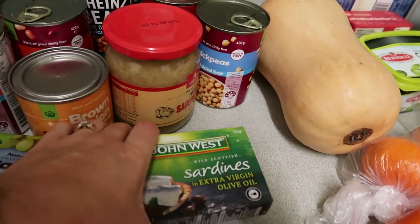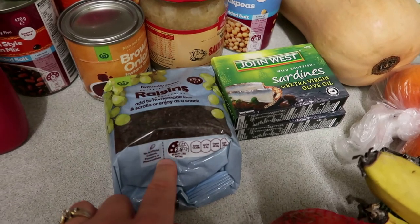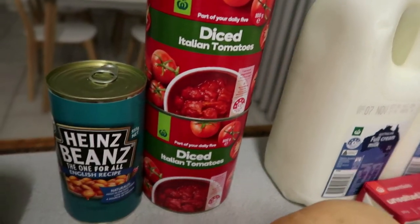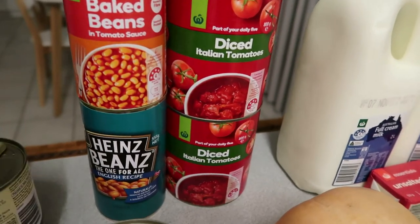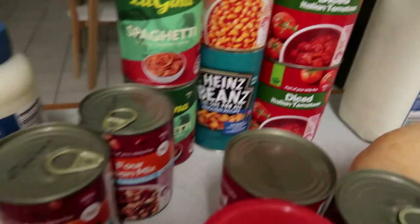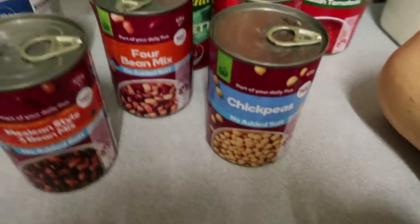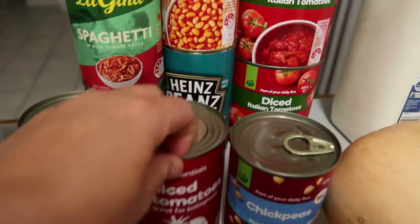I've got some more sardines — I've been doing really well trying to incorporate sardines into my diet. I've got a bag of raisins for snacking or baking. I've also got some big cans of diced tomatoes because I like to use them in bigger meals, and some baked beans — a Woolworths brand one and a Heinz because they're really expensive now. I couldn't get my SPC spaghetti so I just got the Leggo's spaghetti to give it a go. I've also got a Mexican style bean mix, a four bean mix, and some chickpeas, as I use beans quite a bit.